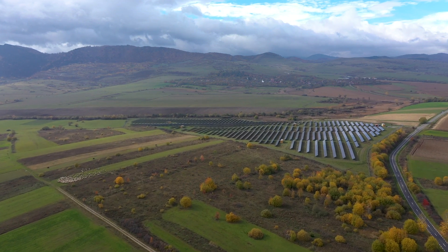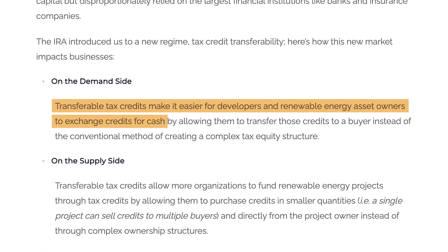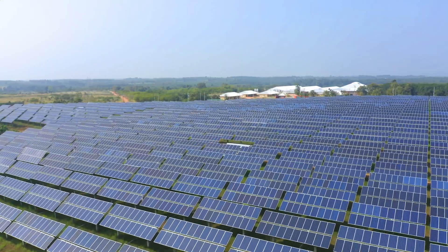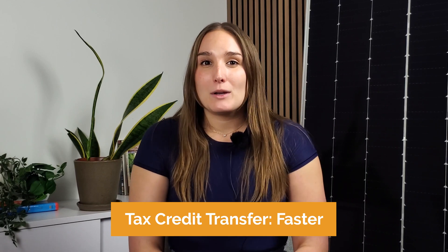A tax credit transfer allows an individual or business to transfer unused tax credits to another eligible taxpayer, typically in exchange for cash. The reason for this is because when tax credit transfers happen, the due diligence for the project is already complete, and these solar projects are generally smaller-scale solar farms versus industrial solar projects. Actually transferring them is much simpler as well due to fewer parties being involved. So in theory, getting the benefit of a tax credit transfer is much faster, and tax equity investments take considerably longer.